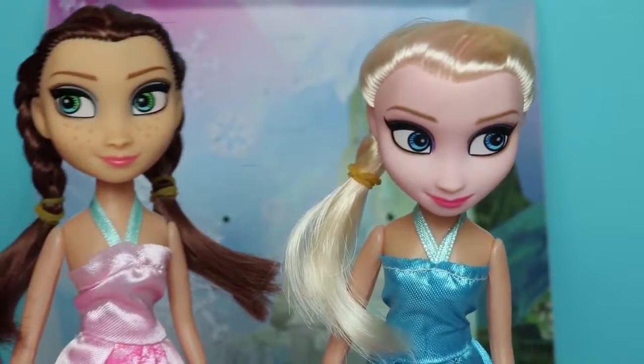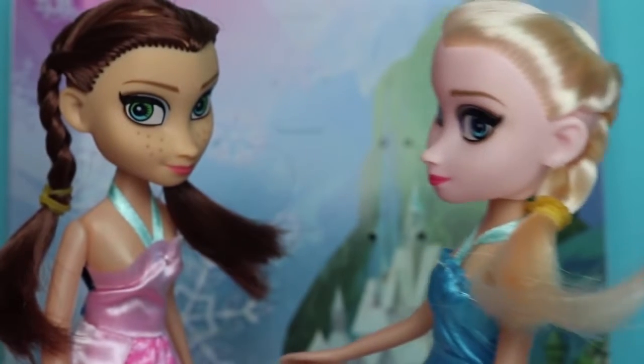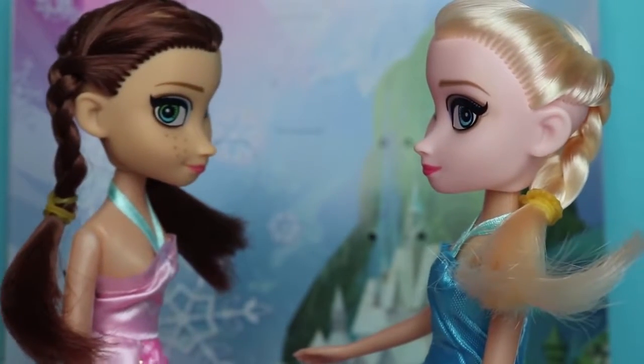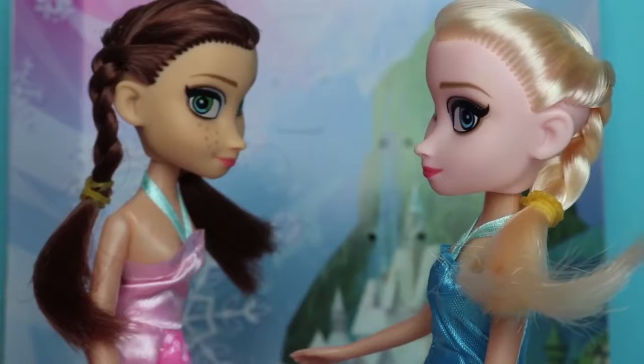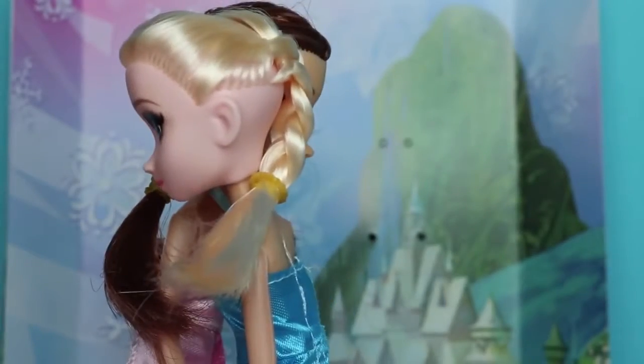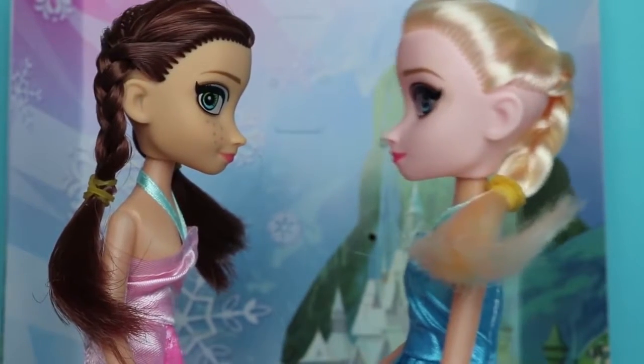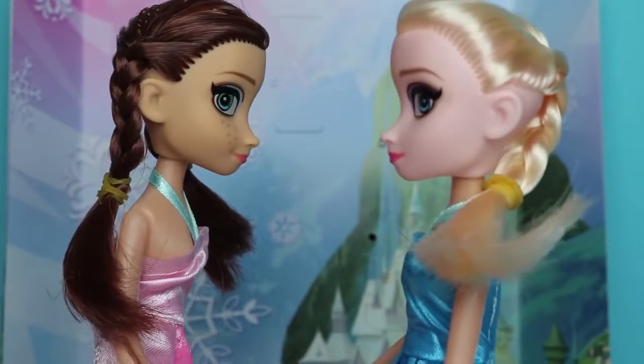Okay girls, say hi to each other. Hi Anna! Hi Elsa! We're finally together, I missed you so much. I missed you so much too. Elsa, you look so beautiful. So do you today.